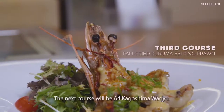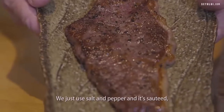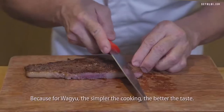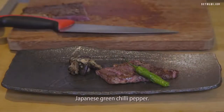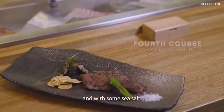The next course will be A4 Kagoshima Wagyu — just salt and pepper and sauté. Because with Wagyu, the more simple the cooking, the better the taste. This is sautéed shiitake mushroom, Japan green chili pepper, with our homemade garlic chips and some sea salt.